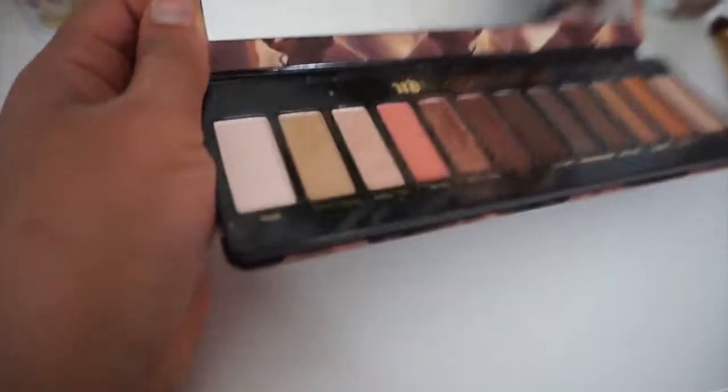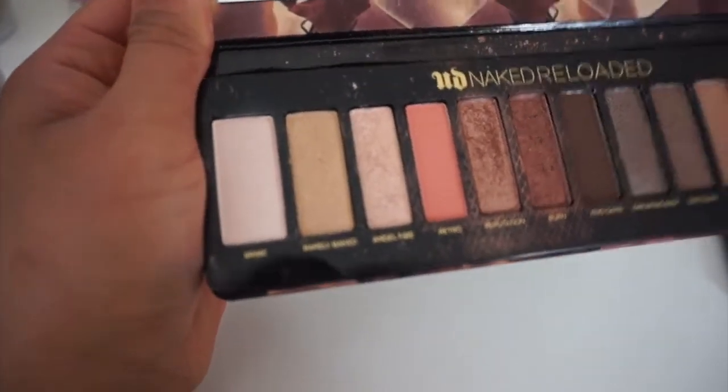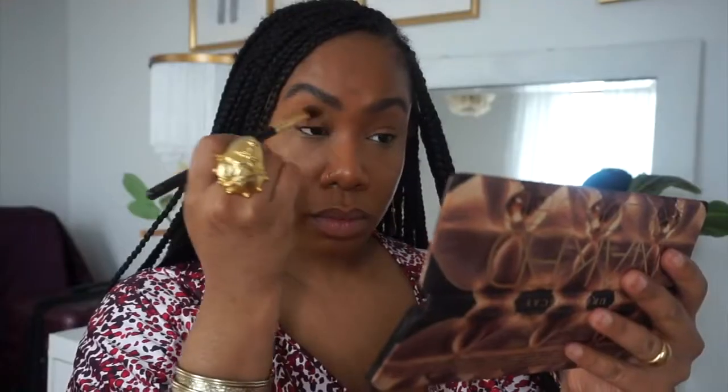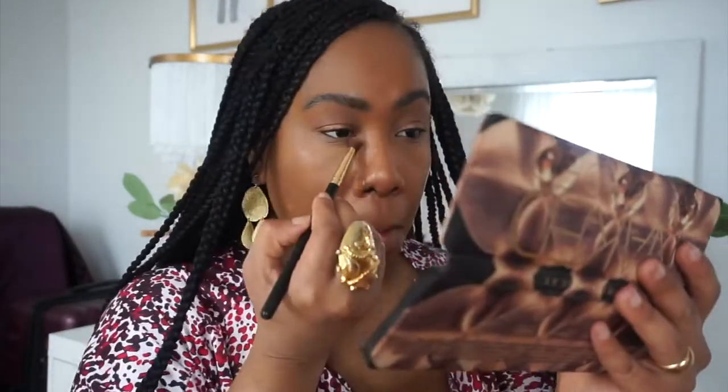Next is my Urban Decay Naked Reloaded palette. As you can tell, I use this palette quite a bit. Reputation, Burn, Angel Fire, and Barely Naked are my favorites. I love Reputation because it has a little bit of shimmer and you don't have to use a lot of it. I put that all over the lid, and sometimes I'll put Barely Baked or Angel Fire in my tear ducts just to open the eyes up a bit.